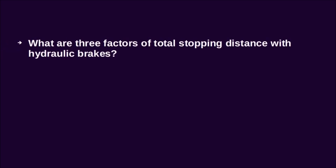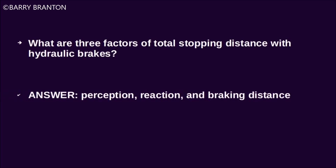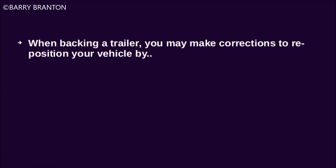What are three factors of total stopping distance with hydraulic brakes? Perception, reaction, and braking distance. When backing a trailer, you may make corrections to reposition your vehicle by pull-ups.